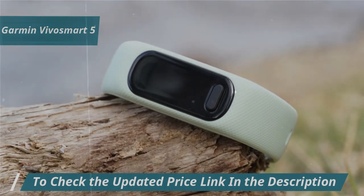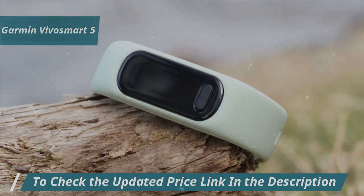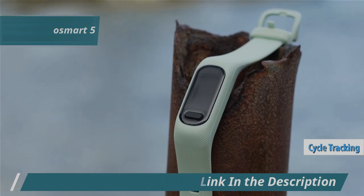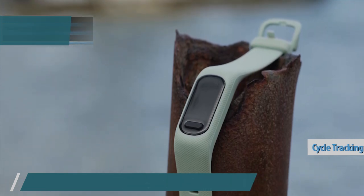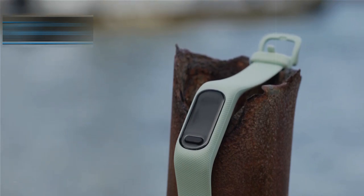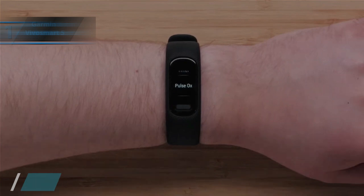Additionally, it provides estimates of your active minutes throughout the day. One of its standout features is cycle tracking, helping you log symptoms and moods to identify patterns over time. The app also guides you through your nutritional needs, and the pregnancy tracking module allows you to monitor daily symptoms and other important information.